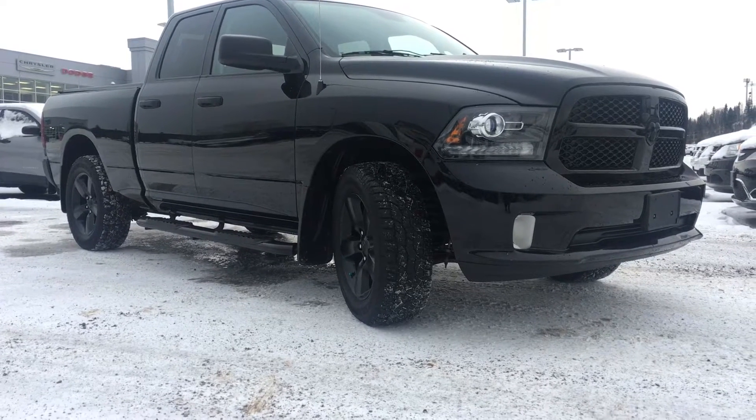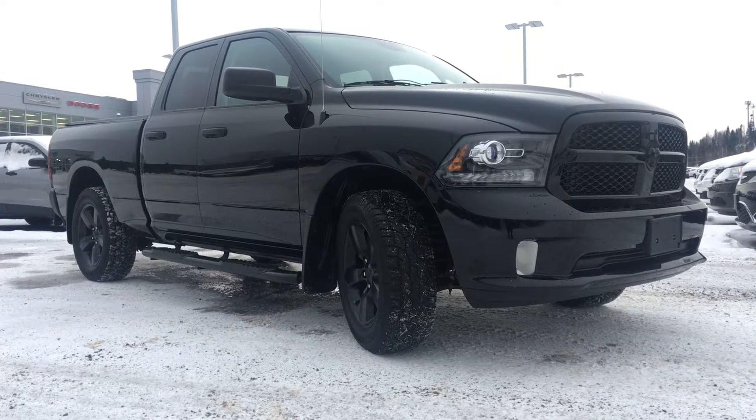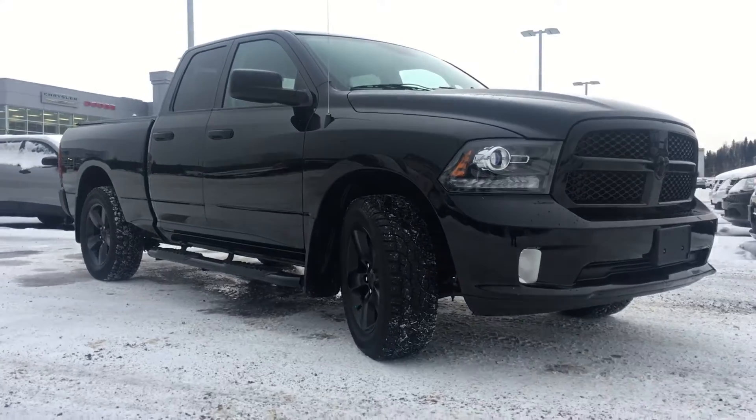Hello and welcome to Northland Dodge in Prince George, BC. My name is Cheyenne and today we're going to walk through this 2014 Ram 1500 ST. This is a four-door quad cab shortbed in the black clear coat.